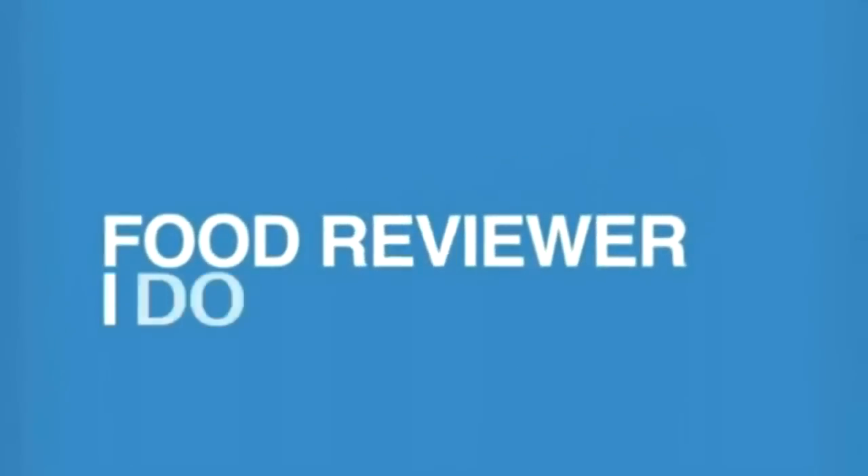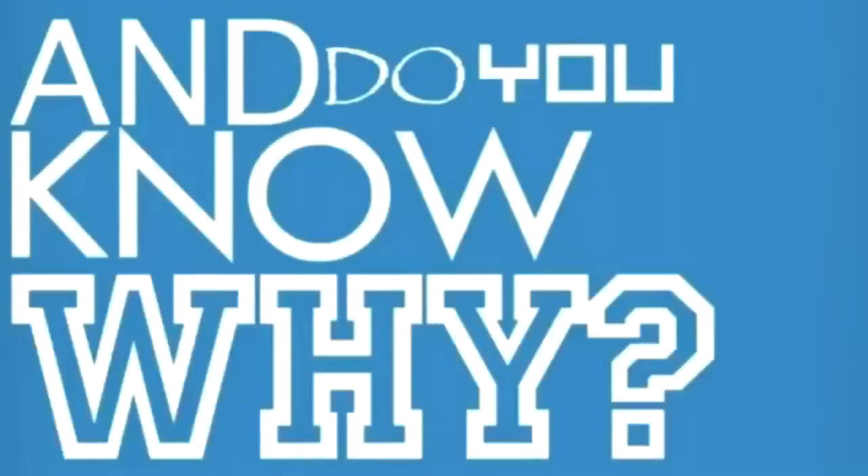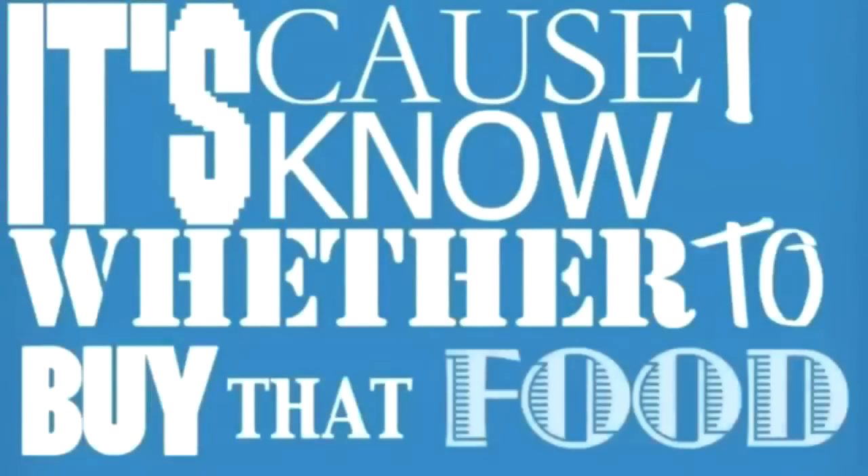Food Reviewer, I do reviews on the YouTube. You never knew such a cool dude. I keep it so fly, and do you know why? It's cause I know whether to buy that food.